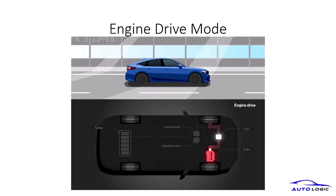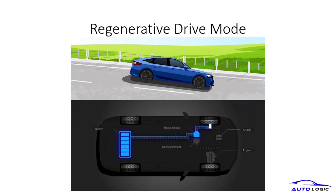Engine drive mode engages the gasoline engine for higher speeds and more demanding driving conditions, ensuring that you have the power needed for highway driving and overtaking. Regenerative drive mode captures energy during braking and deceleration, converting it back into electric power. This innovative feature helps recharge the battery, enhancing overall efficiency.